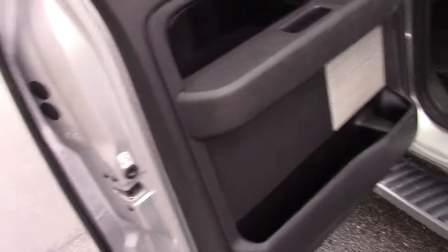It has all-weather floor mats, power options here in the back, and plenty of room in the big four-door. The seats fold all the way up to give you plenty of room for storage.